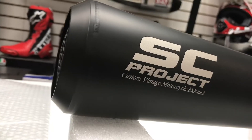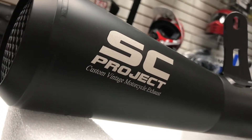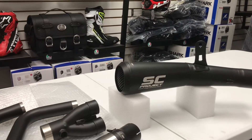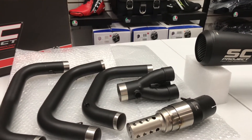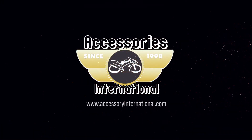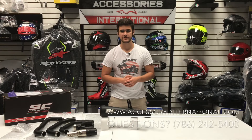This is the SC Project Conic 70 Styles Exhaust, available at AccessoryInternational.com. This is the SC Project Conic 70 Style Exhaust.